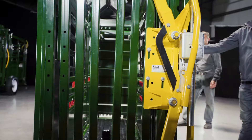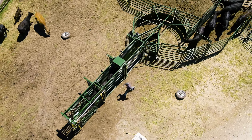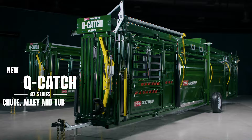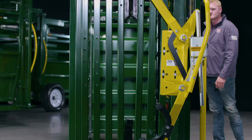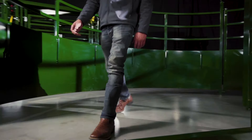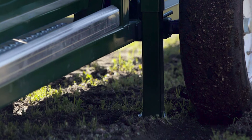No limits, no compromises, no boundaries. The new generation of cattle handling is here with Aeroquip's new Q Catch 87 Series portable chute, alley, and tub — giving you more steel, more capacity, and more efficiency to keep moving forward.